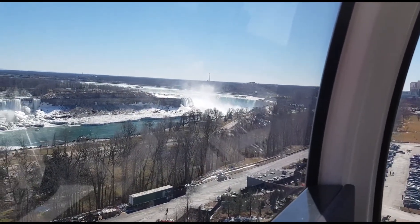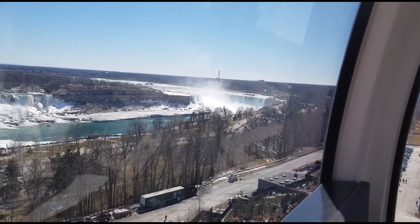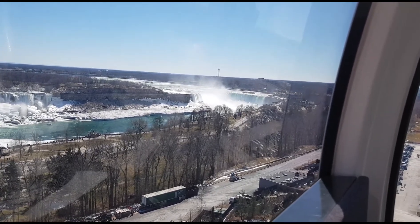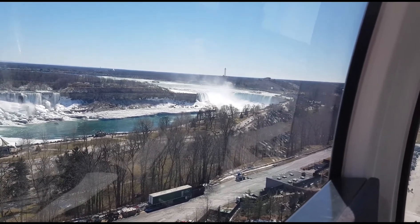Excluding loading and unloading, a full ride cycle of three revolutions has an approximate duration of eight minutes. The windows have been developed to minimize the glare of the sun and allow for great picture opportunities. Enjoy your ride on the Niagara Skywheel.